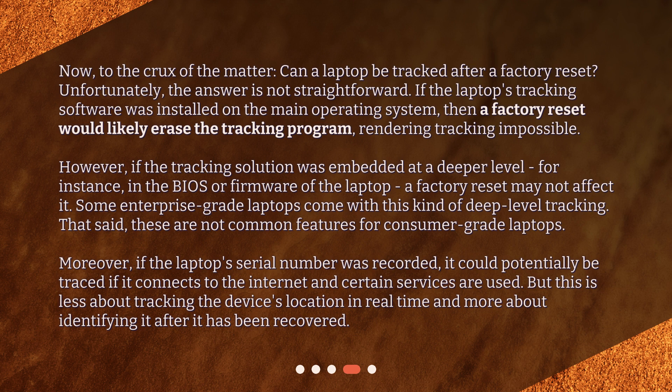Some enterprise-grade laptops come with this kind of deep-level tracking. That said, these are not common features for consumer-grade laptops. Moreover, if the laptop's serial number was recorded, it could potentially be traced if it connects to the internet and certain services are used. But this is less about tracking the device's location in real-time and more about identifying it after it has been recovered.